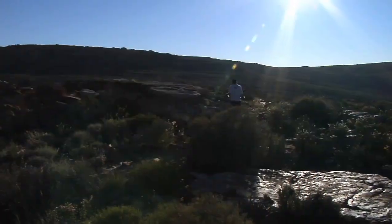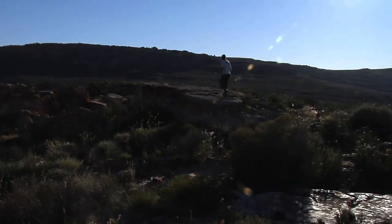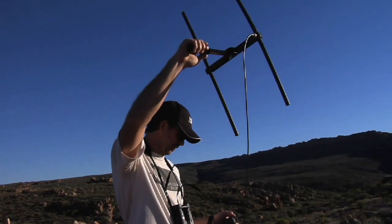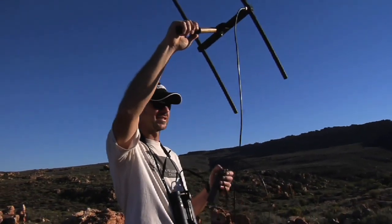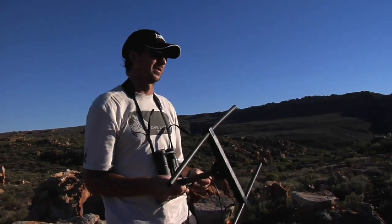We are going to head out and check some of the leopard traps that we have set. We don't have a signal for either of the cages. It's going to be a bit of a mission this morning.